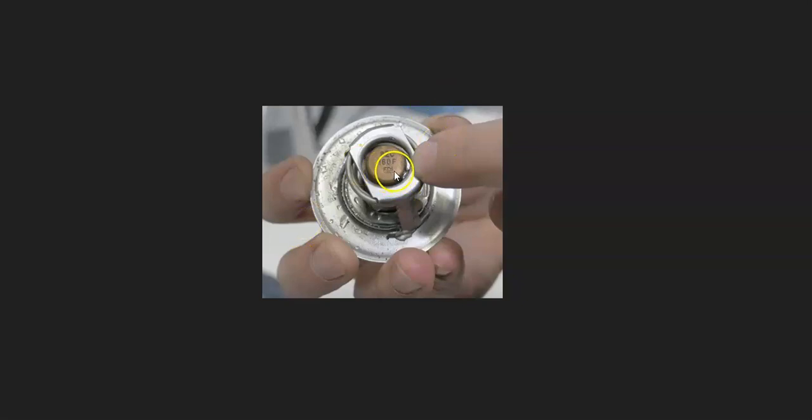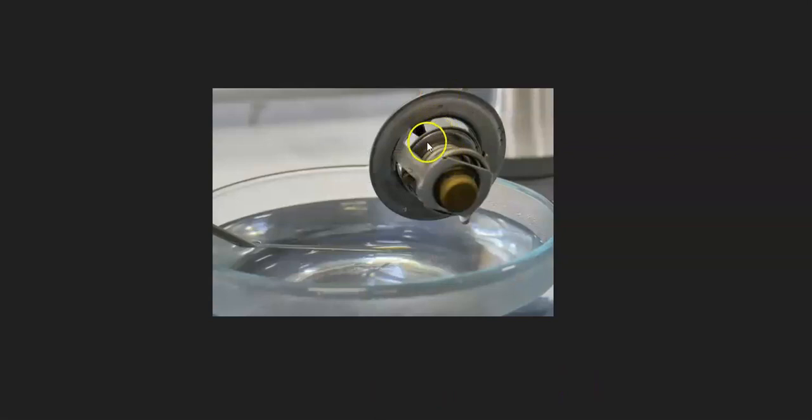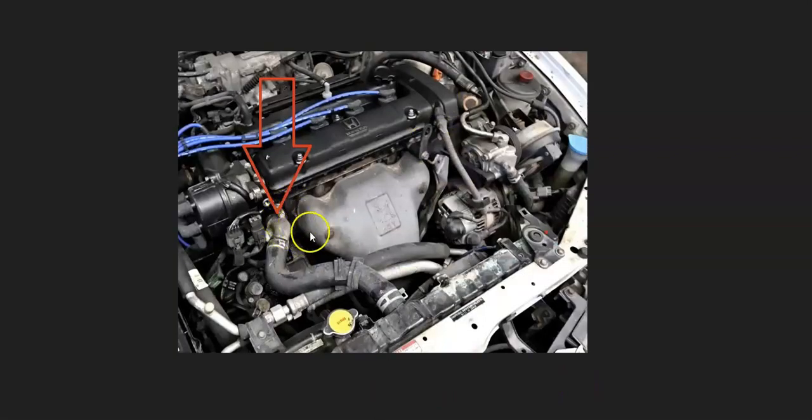The thermostat will have a rating on it — like this one right here, 180 degrees Fahrenheit — and when the water hits that temperature, it's going to open up. The thermostat is located inside of a housing on the engine. When it opens, it's going to let all that coolant flow past it, go into the radiator where the coolant will be cooled. Then there's a hose at the bottom — the coolant flows back into the engine, cools the engine, and goes into a cycle like this, keeping the whole engine cool.